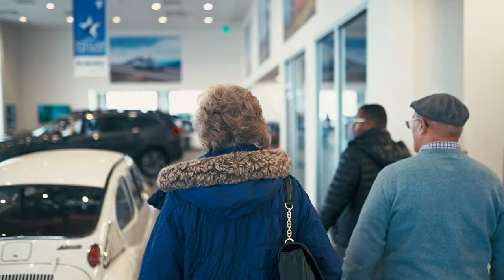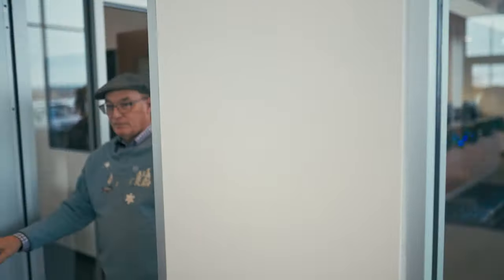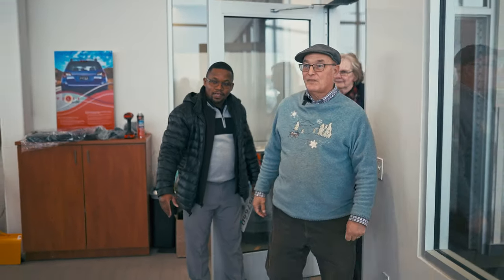Here we are on December 12, 2022. Charlie Bunk and Barb Bunk, and we're going to be looking at and buying a Subaru Solterra. It's the one over there on the left-hand side.